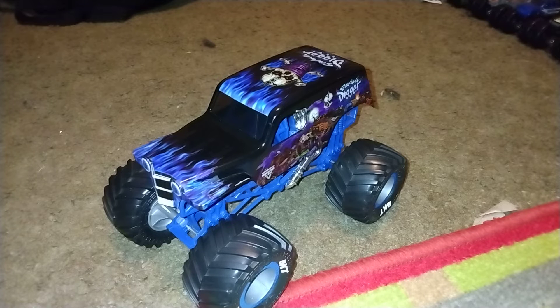It looks amazing in my opinion. When it first debuted at World Finals 12 in Las Vegas in 2011, it made its competition debut in Nova Scotia — and that's awesome.